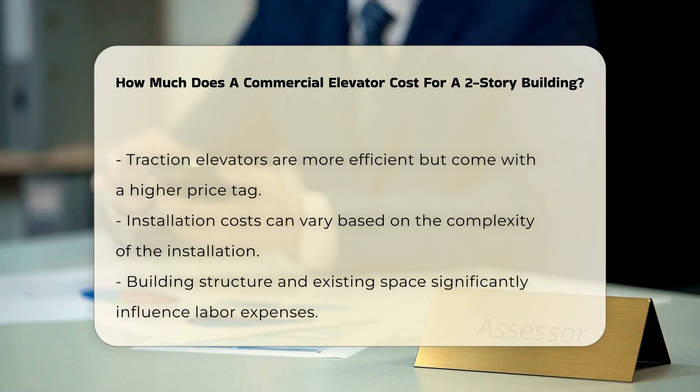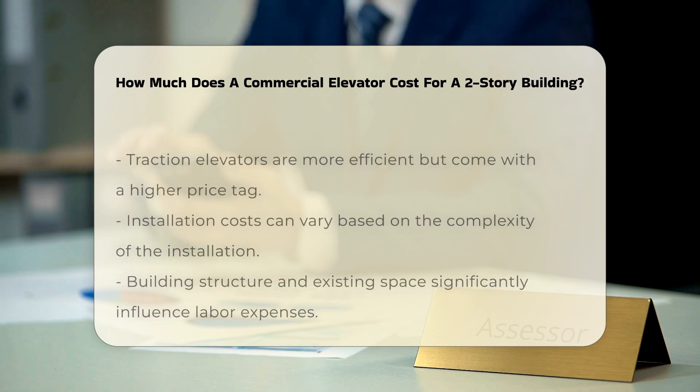Installation costs also play a vital role. These costs can fluctuate based on the complexity of the installation process. Factors such as the building structure and existing space will influence labor expenses. Additionally, local building codes and regulations may necessitate specific modifications.